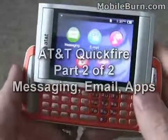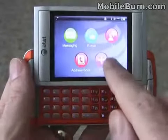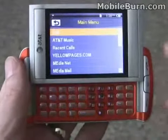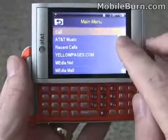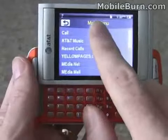When you flip open the device, the display switches around just like you would expect. You get a different version of the main menu — I'm not sure why they do that.